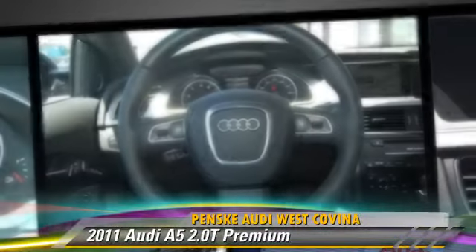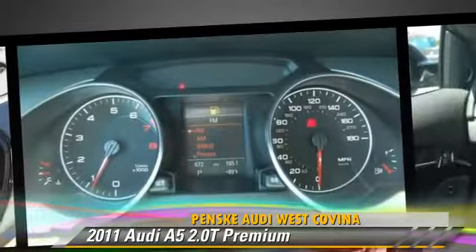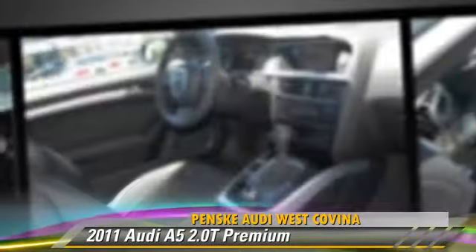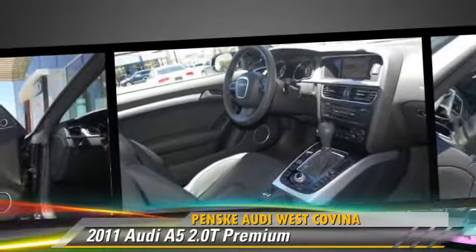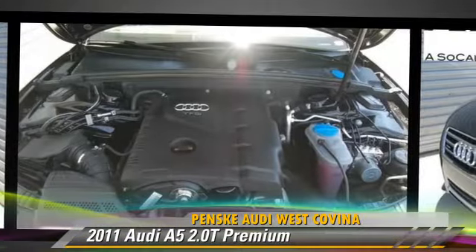Comfort and convenience features include backup camera, navigation system, HD radio, prestige package, DVD entertainment system, and Bluetooth wireless. Give us a call to schedule your test drive today.